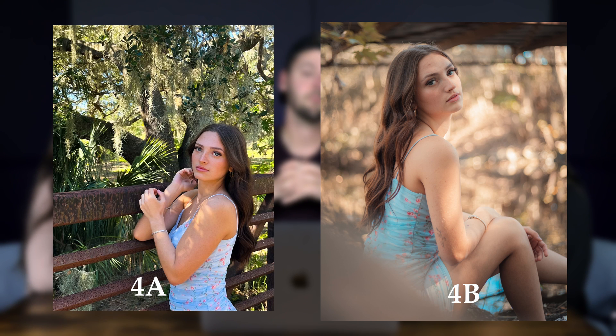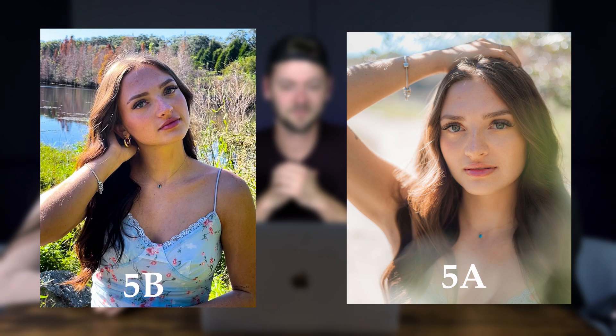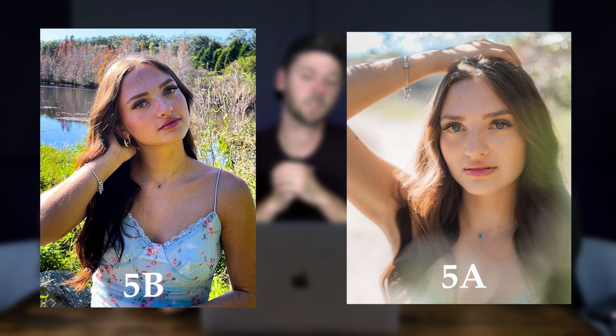Moving on to number four — still the second location, the bridge and the creek. These both turned out phenomenal, they're both really good. The only reason I'd pick mine is because of the texture and smoothness. For number five — location three, harsh light, the hardest of them all — Ada picked A. The key here is to find shade: either put the model fully in the sun and adjust, or use rim light where the sun hits her hair but her face is in shadow.